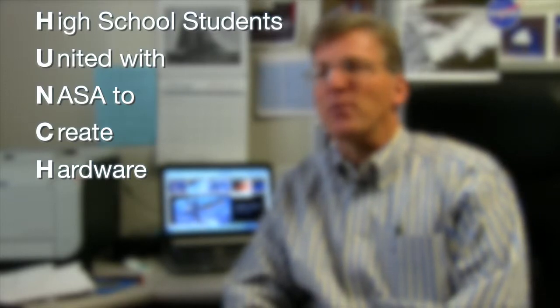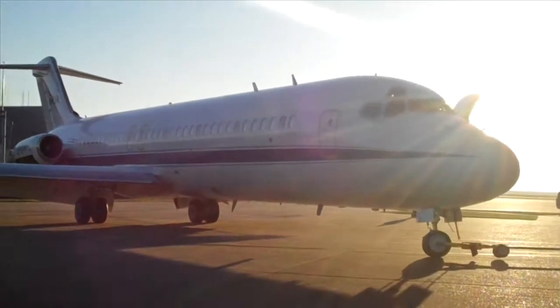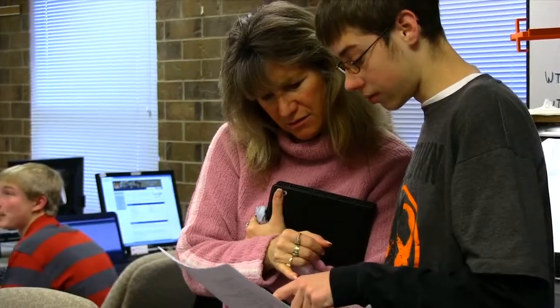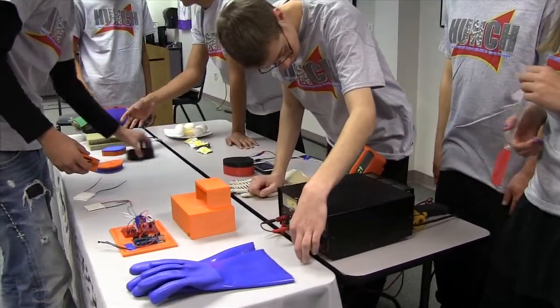HUNCH is a partnership that we have with the NASA program. HUNCH stands for High School Students United with NASA to Create Hardware. The NASA group has given us the opportunity to develop some experiments and test them out on, ultimately, the zero-G plane. They're engaged in real-life projects. By getting the actual hands-on experience, you just can't learn a better way than that. The students are working for NASA — their ideas are things that NASA said they'd like to see. Their aim is to get this experiment up to the ISS, which is wonderful. I really like working towards that goal of getting into space.